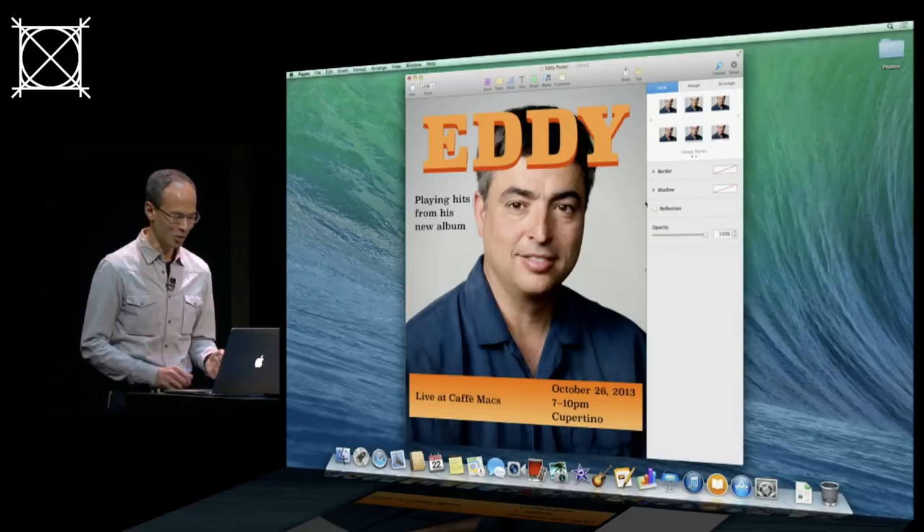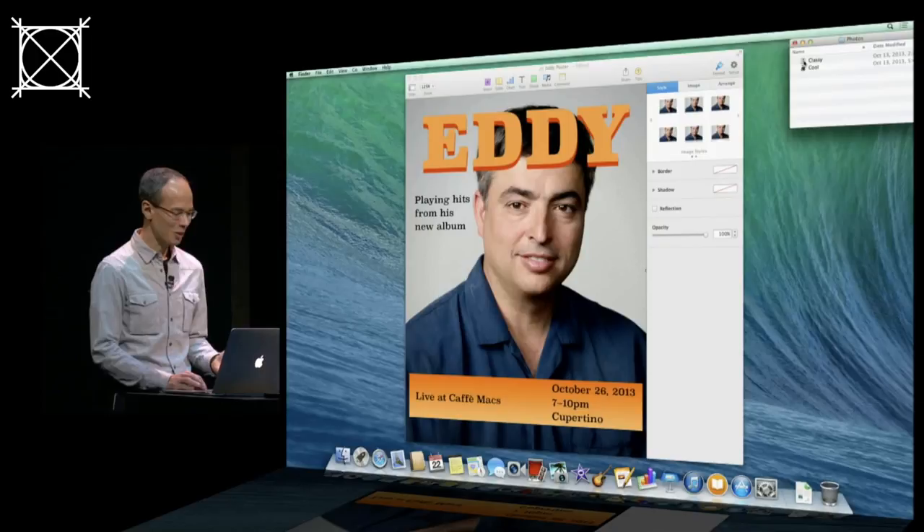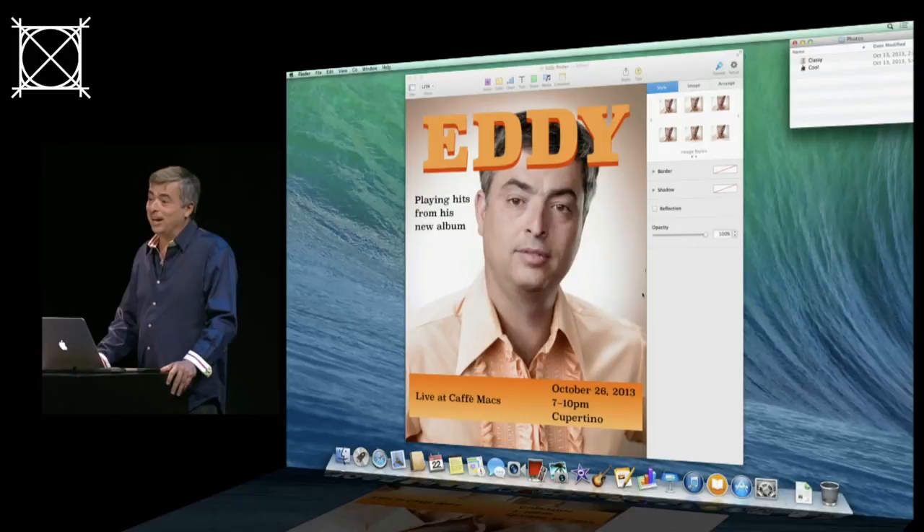Of course, it wouldn't be Pages if it didn't have awesome image handling, so I'm just going to drag in an even better photo. Roger, I was going to wear that shirt today.